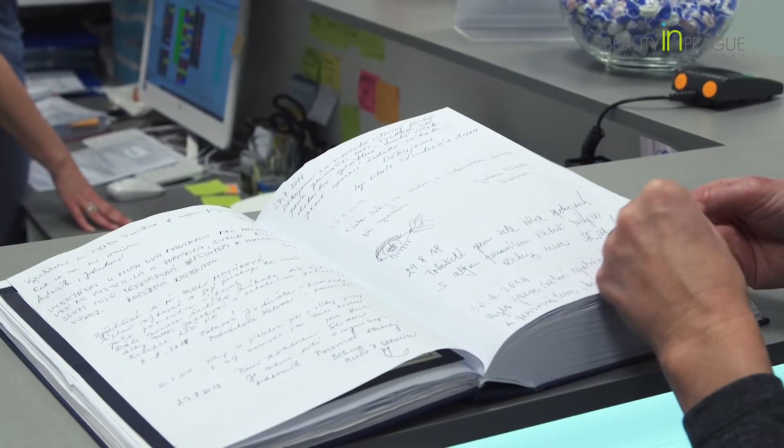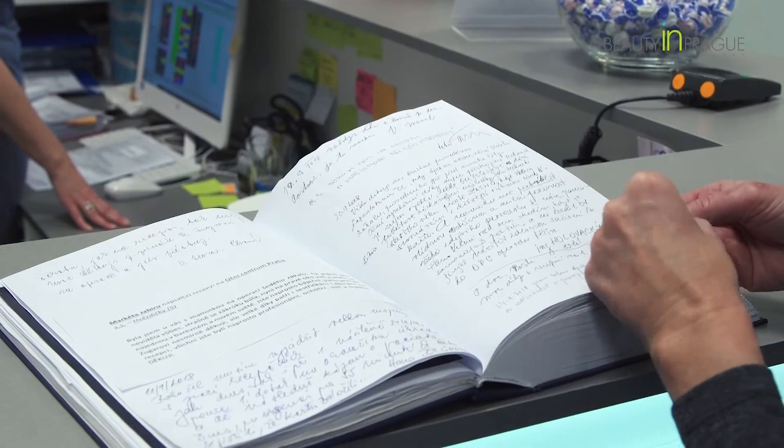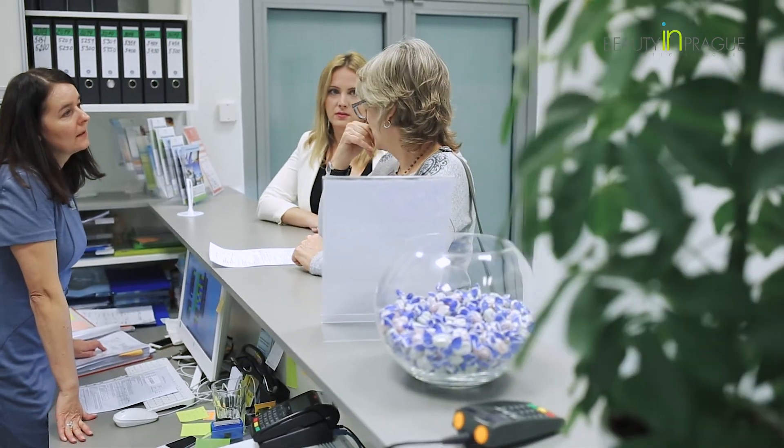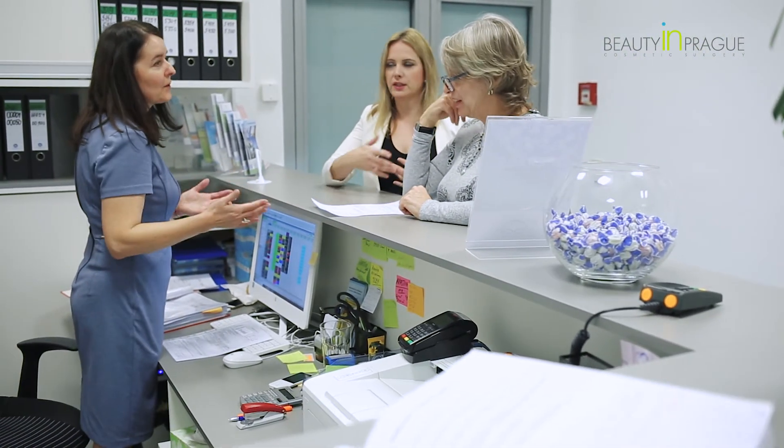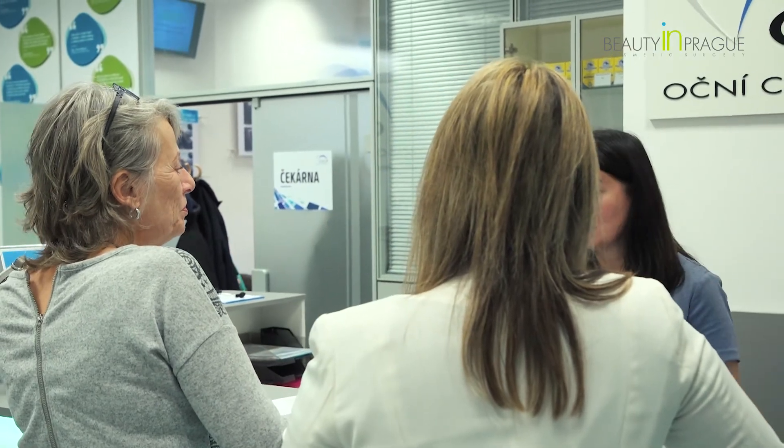At Beauty in Prague we offer medical tourism services which include lens replacement surgery, cosmetic surgery, and also IVF treatments. For you as a patient we will try to make your trip and the whole experience as stress-free as possible. We will communicate with you prior to your arrival, arrange your treatment, organize your accommodation, pick you up from the airport, and we will be here during your whole stay in Prague.